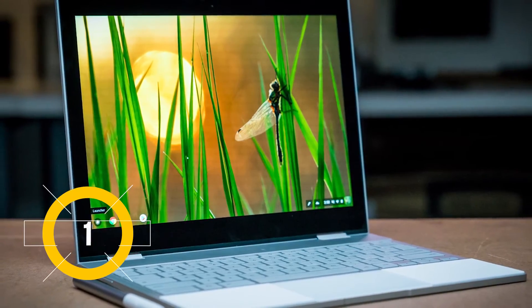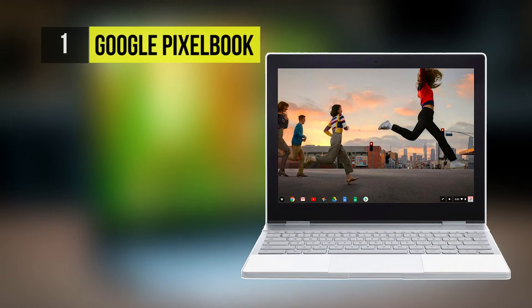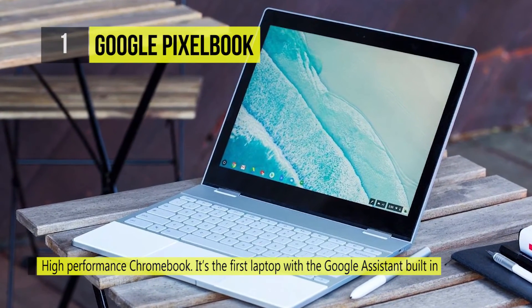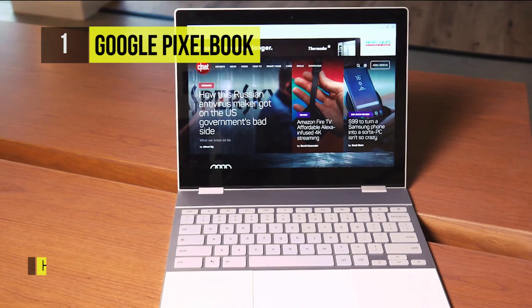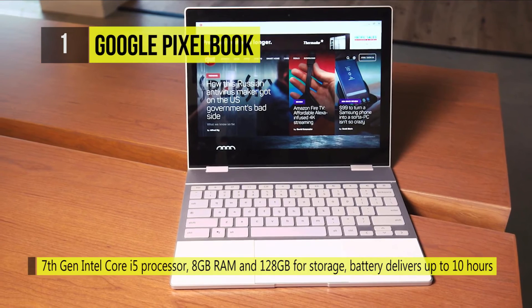Number one is the Google Pixelbook. Google's going by the saying 'if you want the best software, make your own' with the first-place Pixelbook. While Chromebooks are meant to be cheap devices, the Pixelbook takes it to the next level — from the brushed aluminum frame with flush edges to the rubberized palm rest and underside, everything's designed with style and substance.